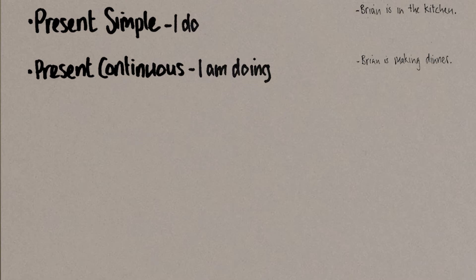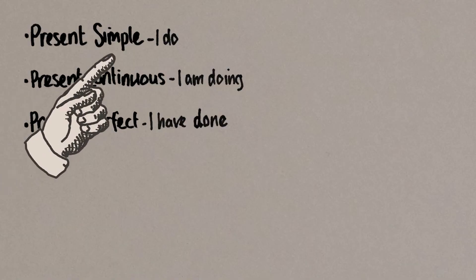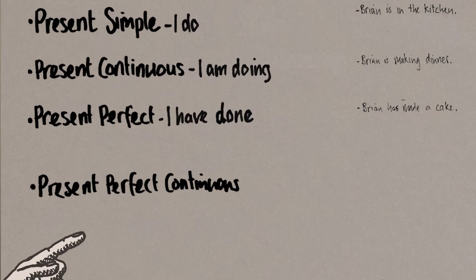The tense that people seem to hate the most is the present perfect — I have done, 'Brian has made a cake.' I read in an old grammar book that people used to call the present perfect the 'present perfect simple.' Nobody calls it that anymore, but the old name can help you guess the name of the last present tense. We've got the present simple, the present continuous, the present perfect simple, and the last one is present perfect continuous.